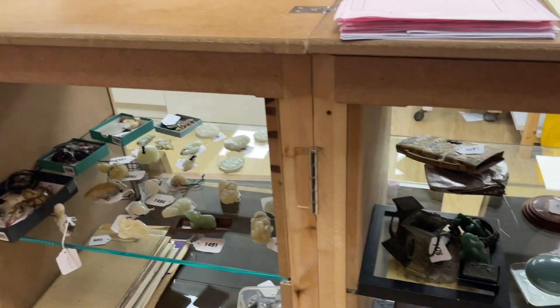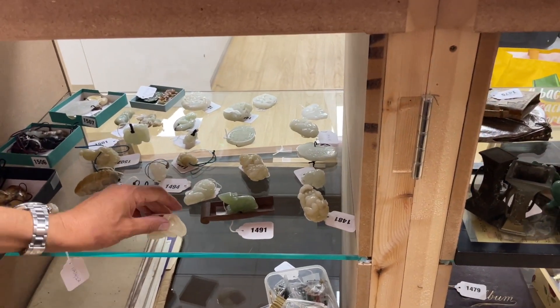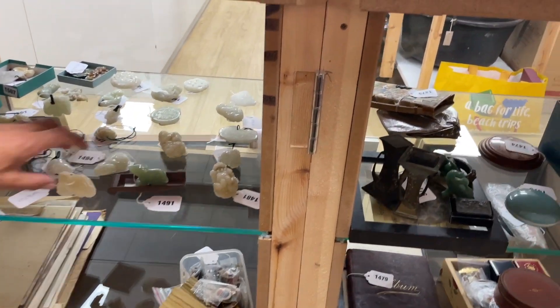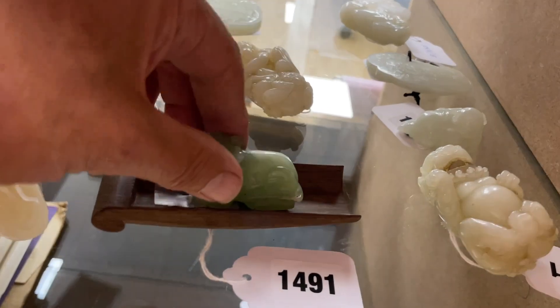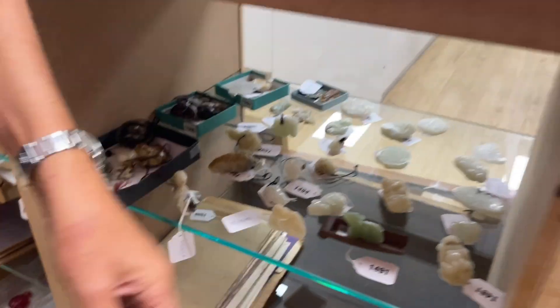Lots of jades and carvings down here that Dan will have dealt with — in the 1490s to 1500 lot numbers. One example there, but plenty more to feast your eyes on. It's a rat — year of the rat. Lot 1491.